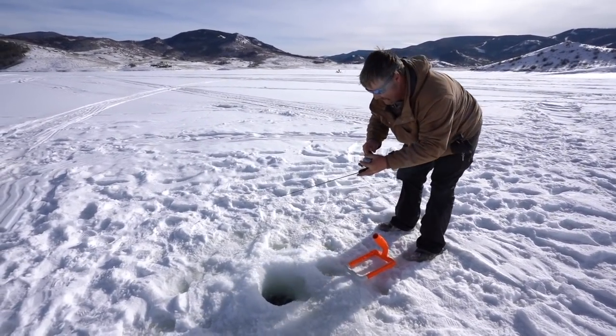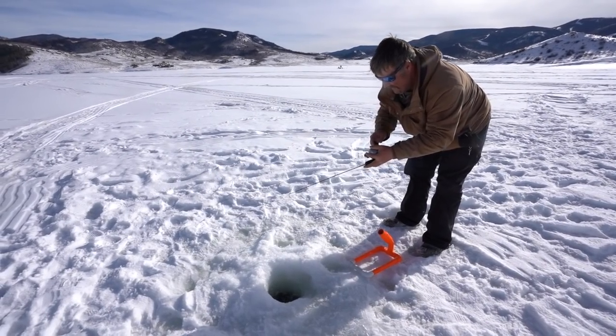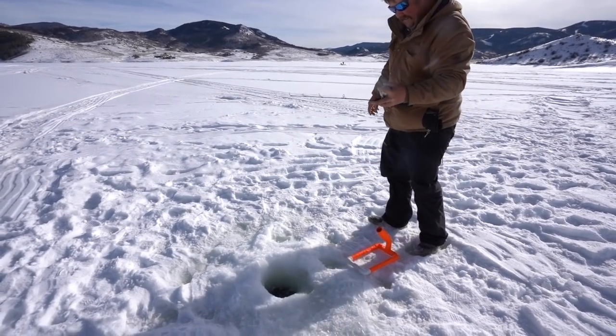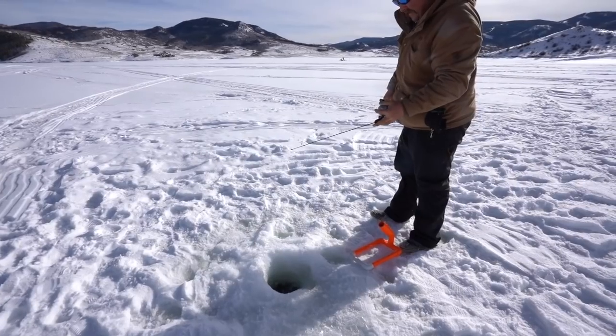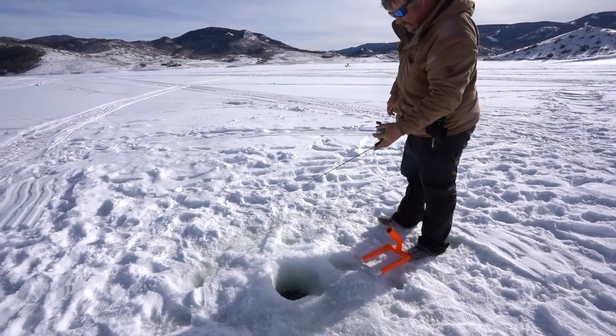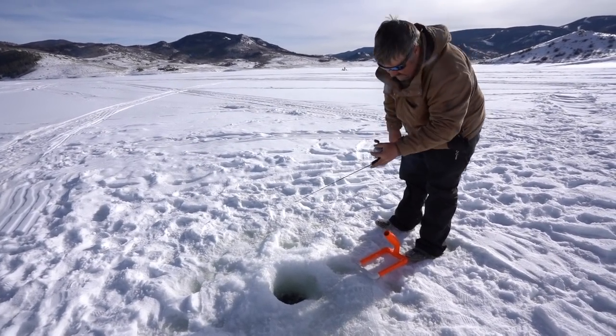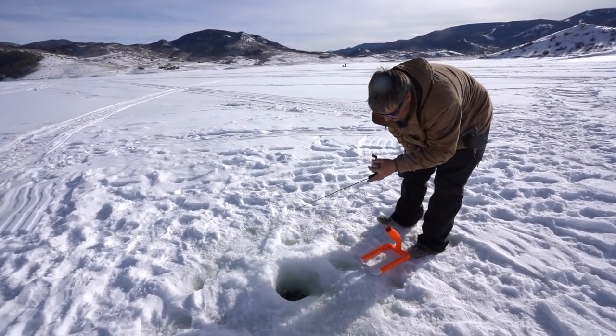Oh, there he is — he's on! Oh! You should have set the hook when he pulled it down. Let him go down. Dang, he's still messing with it. He's kind of thumping it a little bit — give it a hard jig!